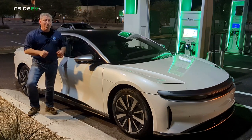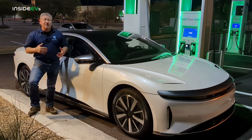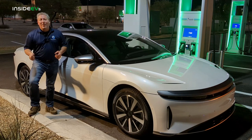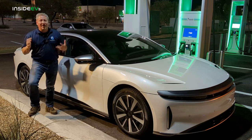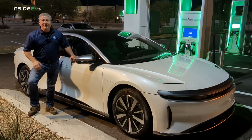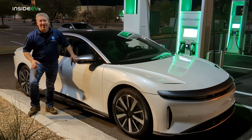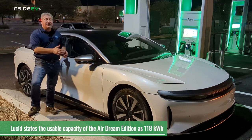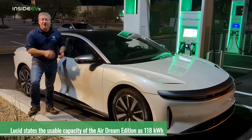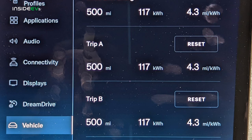We finished with 4.3 miles per kilowatt hour as our consumption rate and used 117 kilowatt hours. It turned over to 117 kWh about three miles before I ended the test — I think it was just about to hit 118. The car was starting to run out of power and not responsive when I pressed the pedal, so I stopped at 500 miles. Lucid says their battery pack is 118 kilowatt hours. I drove it from 100% down past zero — about six miles after state of charge read zero — and we finished with 117 kilowatt hours used.